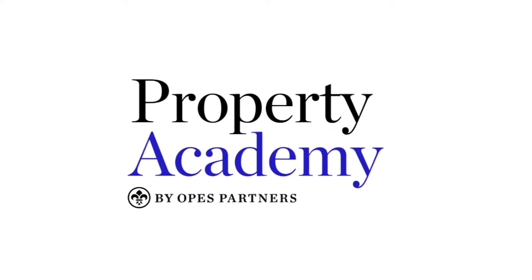Hello and welcome along to the Property Academy podcast. I'm your host Ed McKnight, and I'm Andrew Nichol. Today on the show, we are once again joined by Tony Mounts from Tony Mounts Mortgages and Insurance. We are talking about how to buy property if you're a Kiwi living overseas — how do you buy property over here in New Zealand?